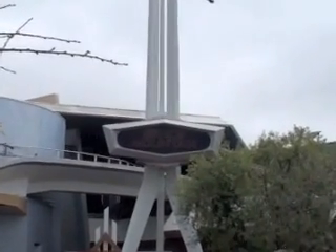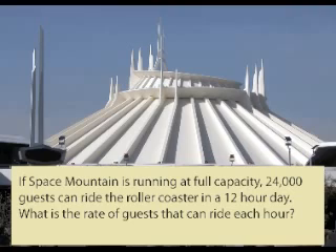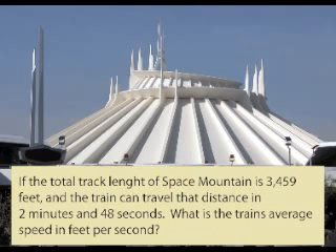Hello everyone, we're here in front of Space Mountain, Disneyland's fastest roller coaster with a top speed of 32 miles per hour. If Space Mountain is running at full capacity, 24,000 guests can ride the roller coaster in a 12-hour day. What is the rate of guests that can ride each hour? If your answer is 2,000 guests per hour, you are correct.